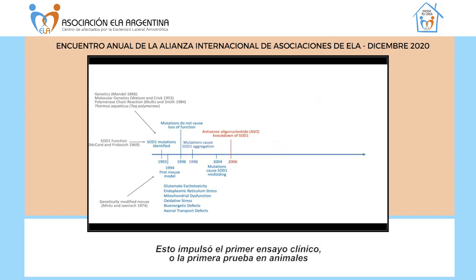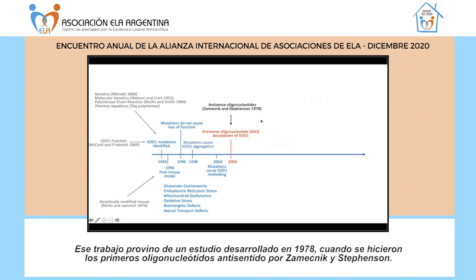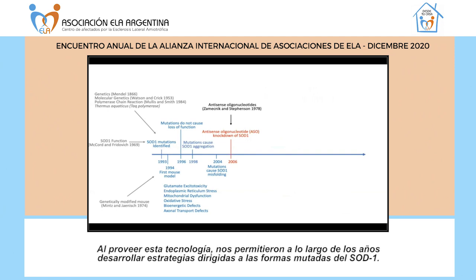This led to the first testing in animals using antisense oligonucleotides to knock down SOD1, in 2006. This work built on a study originally developed in 1978, when the first antisense oligonucleotides were created by Zamecnik and Stevenson. That technology was developed over the years to allow us to target mutated forms of SOD1.